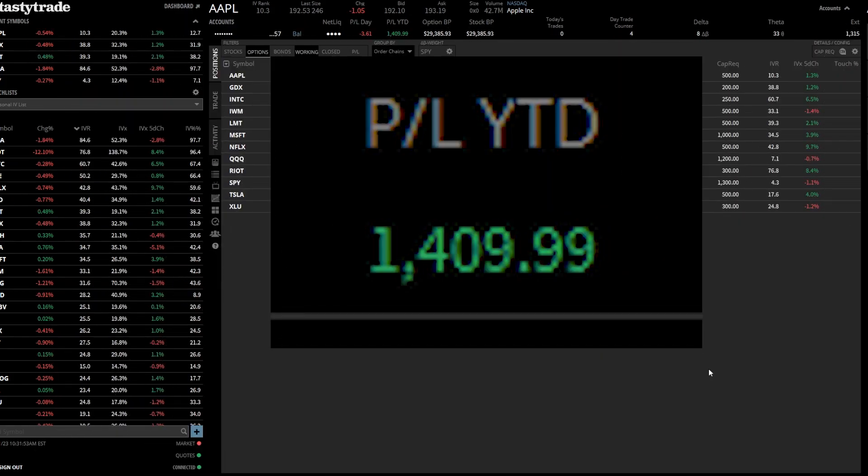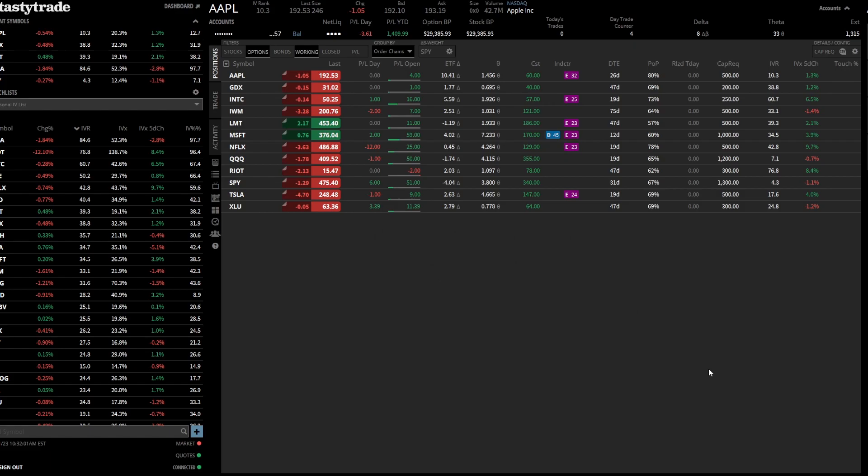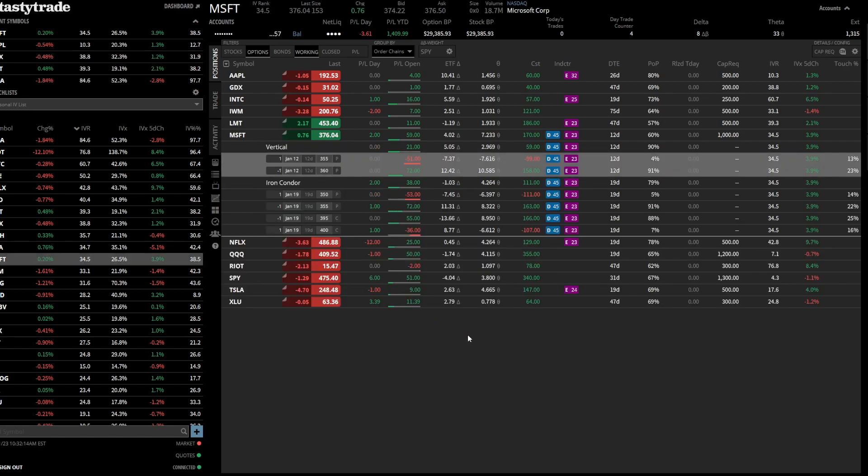As you can see here on the screen, portfolio profitability year-to-date was around $1,063 before and now it is $1,409. That is due to a $60 credit from a vertical spread on Microsoft that came out very nicely. Microsoft really didn't move much, but it was a nice profit. I do have another vertical on Microsoft that comes due in about 12 days.